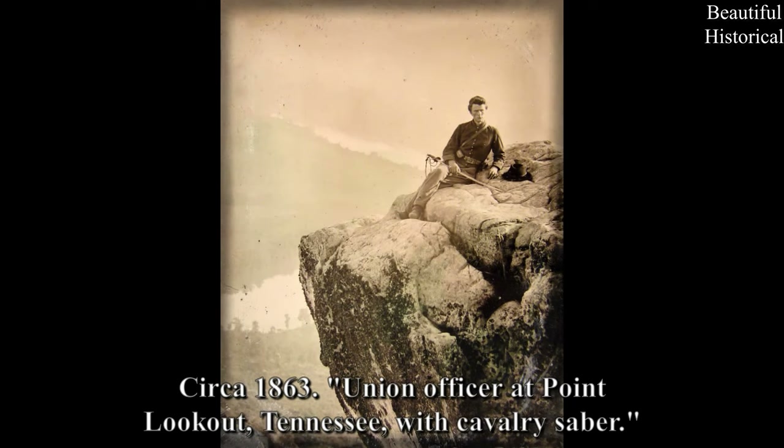Circa 1863 — Union Officer at Point Lookout, Tennessee, with Cavalry Sabre.